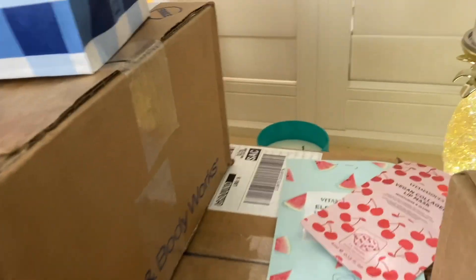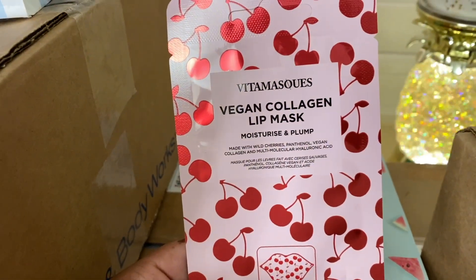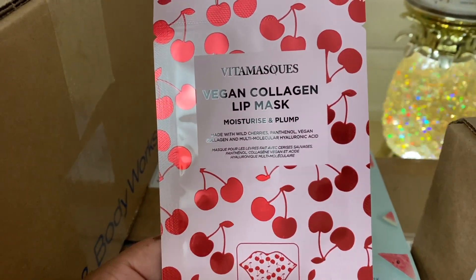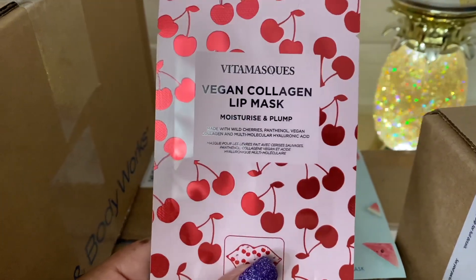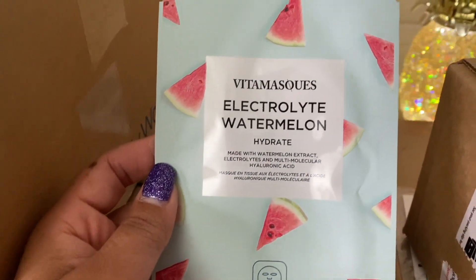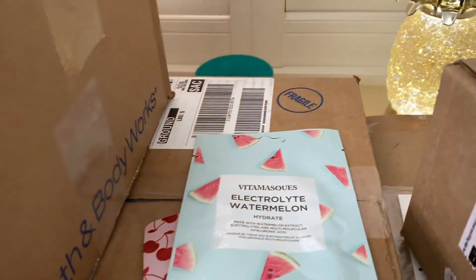From Walmart I also got two little masks. This is a lip mask — I don't know the brand, I just saw it on one of the end caps and decided to pick it up. I also got a face mask, so I'll be doing a pampering night. Maybe I'll use them tonight, we'll see. That's it from Walmart.